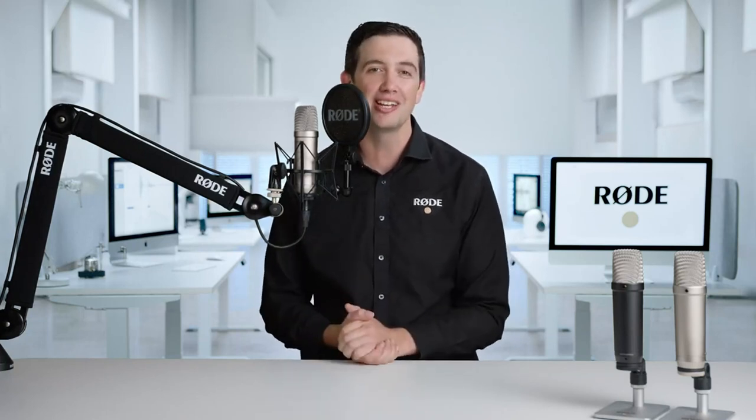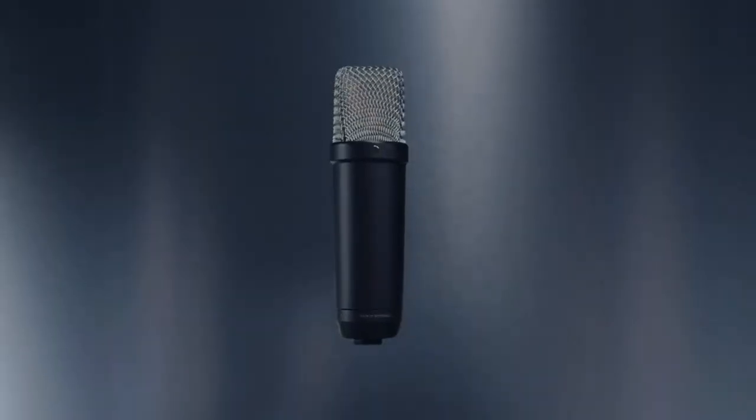Hey guys, Ryan here, and today I am incredibly excited to introduce a groundbreaking new product that's going to completely change the game for studio microphones. Meet the NT1 fifth generation.